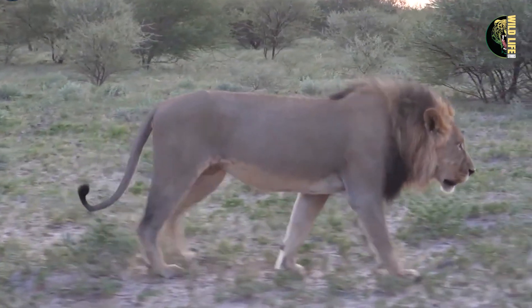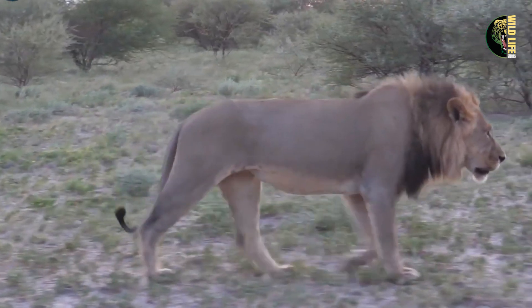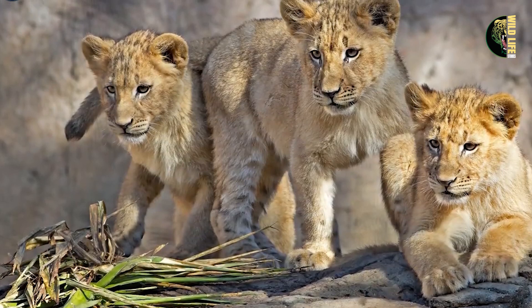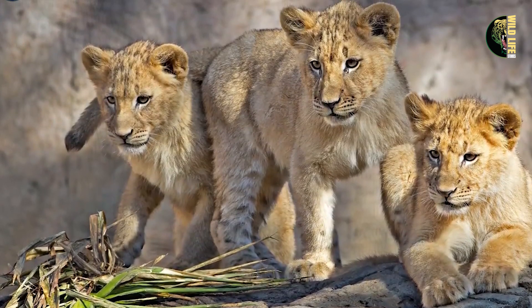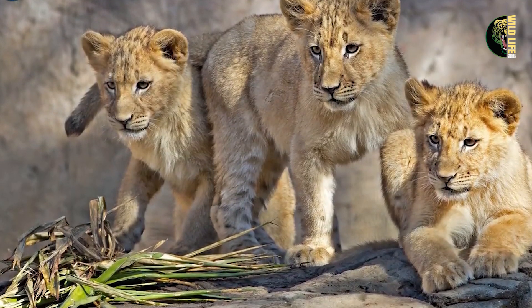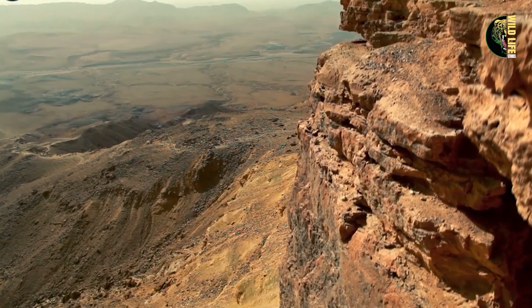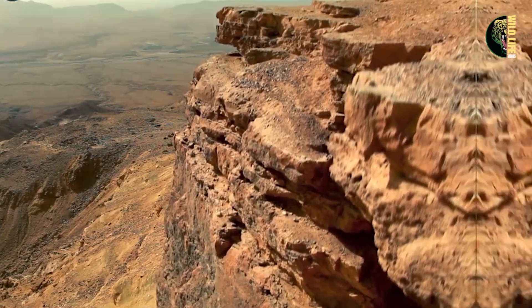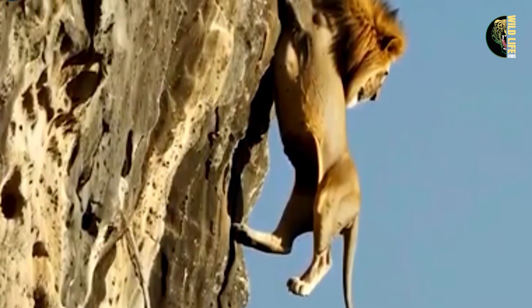An older lion, sensing the danger, roared loudly to warn the cubs. The playful young lions, initially oblivious, finally noticed the urgency when the lion charged toward them. They started to move away from the cliff's edge, but it was too late. The weight of the adult lion caused a section of the cliff to crumble, and a large piece of rock broke away, taking one of the young lions down with it.